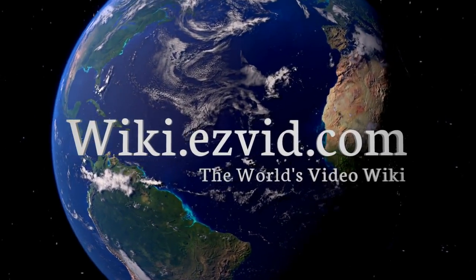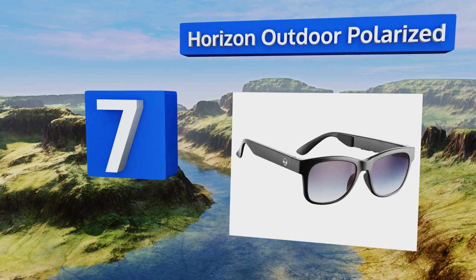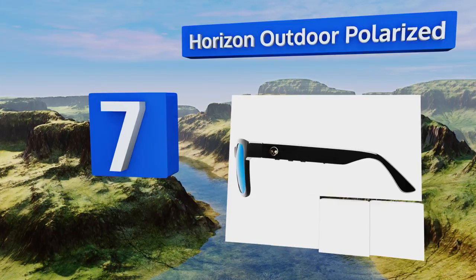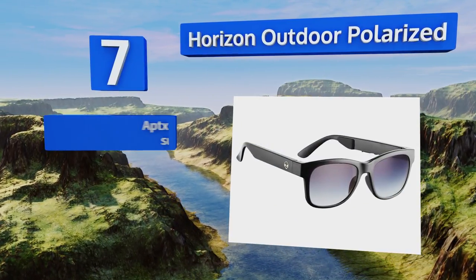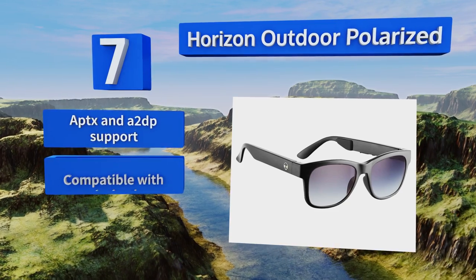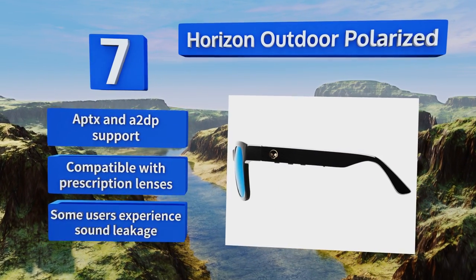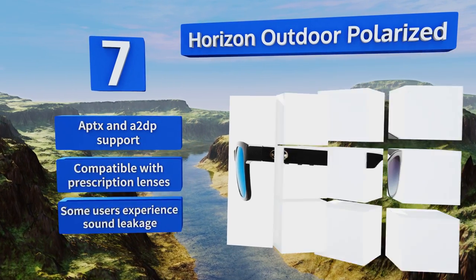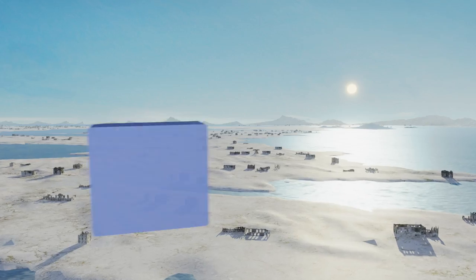At number seven, available with four different lens colors, the Horizon Outdoor polarized sends vibrations through solid bone providing reasonable audio quality without blocking out your surroundings. These traditionally styled glasses are nearly indistinguishable from everyday shades. They offer aptX and A2DP support and are compatible with prescription lenses, but some users experience sound leakage.